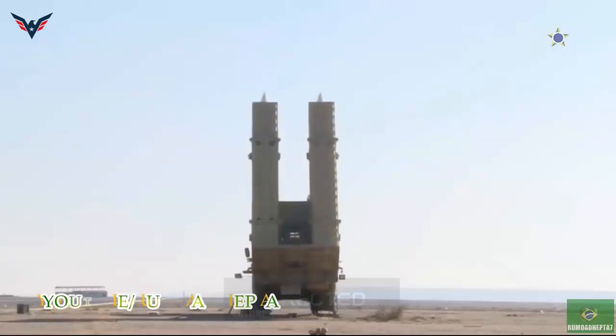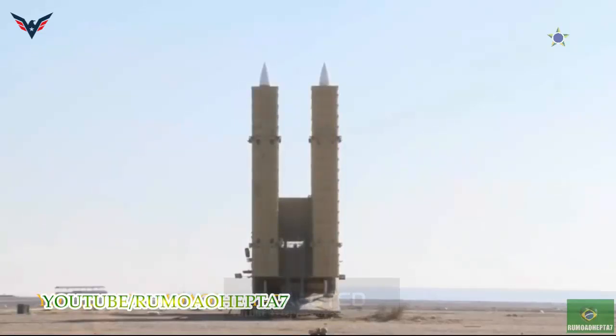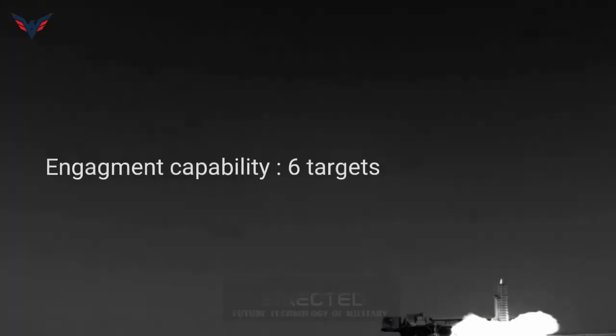The missile has an inertial guidance system updated via data link, semi-active and active radar homing. The AD-200SR Search and Surveillance Phased Array Radar is able to acquire and detect targets at a maximum range of 320 kilometers, with an azimuth of 360 degrees and elevation from minus 3 degrees to plus 85 degrees. It can detect 200 targets simultaneously.